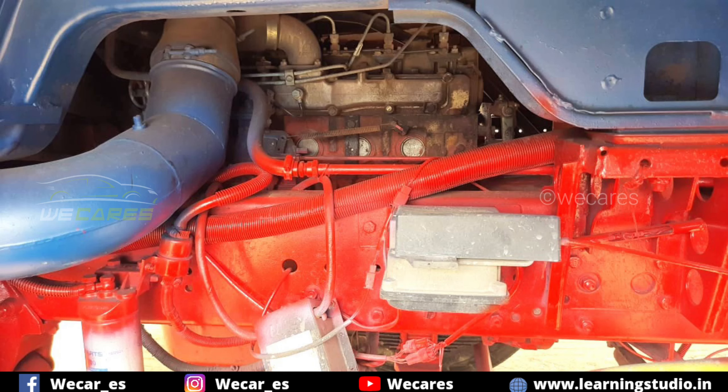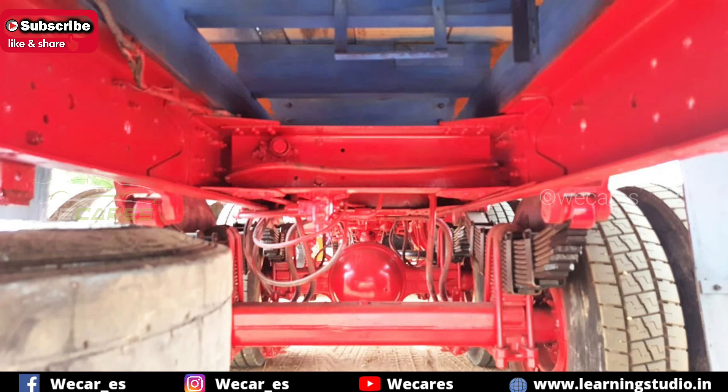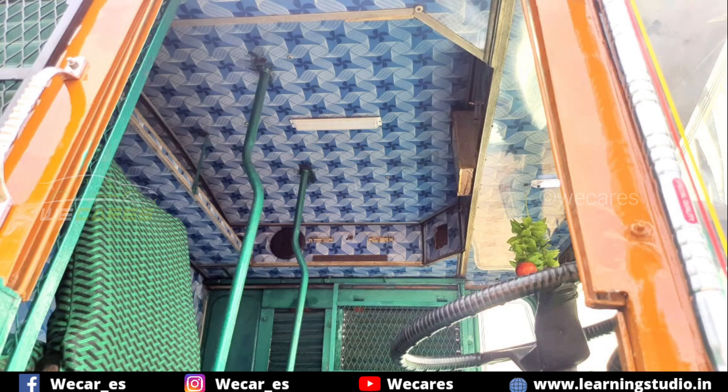Engine is fairly good, it looks good. Battery is perfectly good, you can see the battery is good.